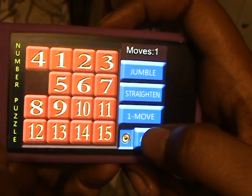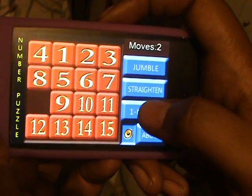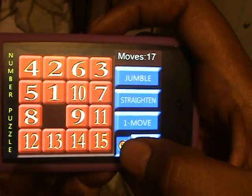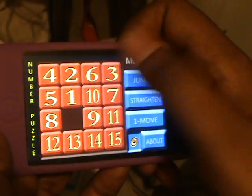Yeah, do one move 5 or 10 times. Okay. That's good. Now try solving it — you know that you've just done a handful of moves. Okay.